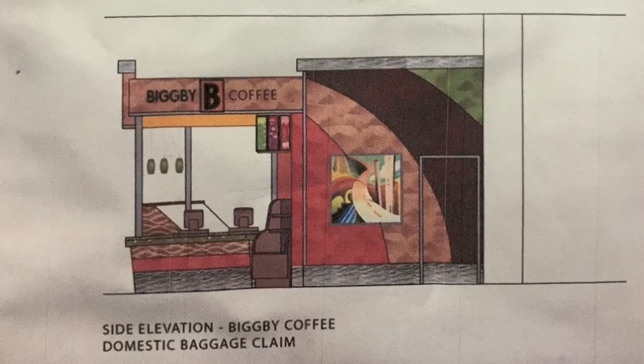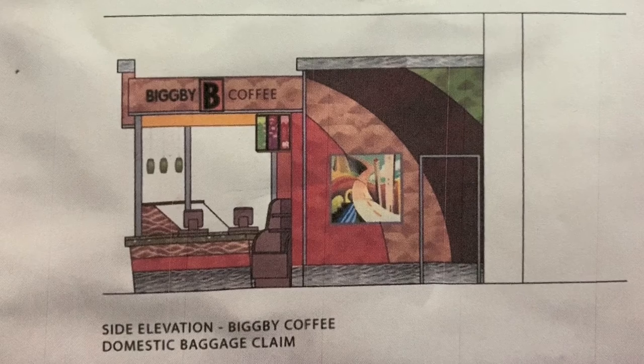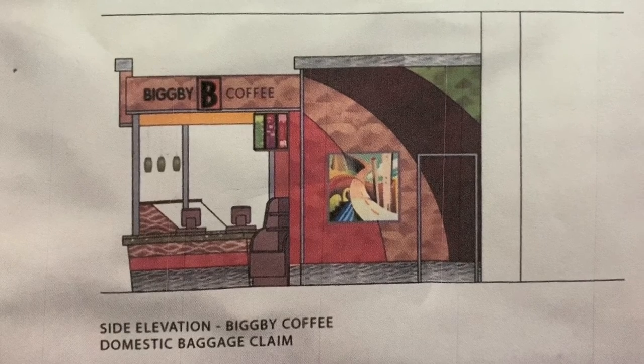You can also visit www.skpdesign.com to see photos of other Bigby locations and other hospitality projects we've designed. We'll see you next time.